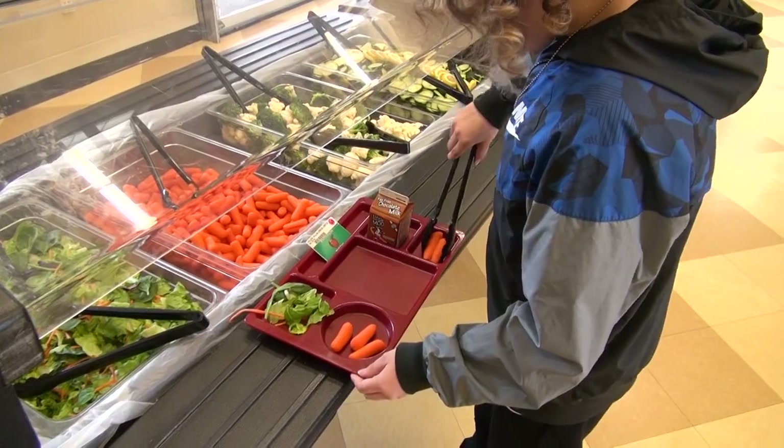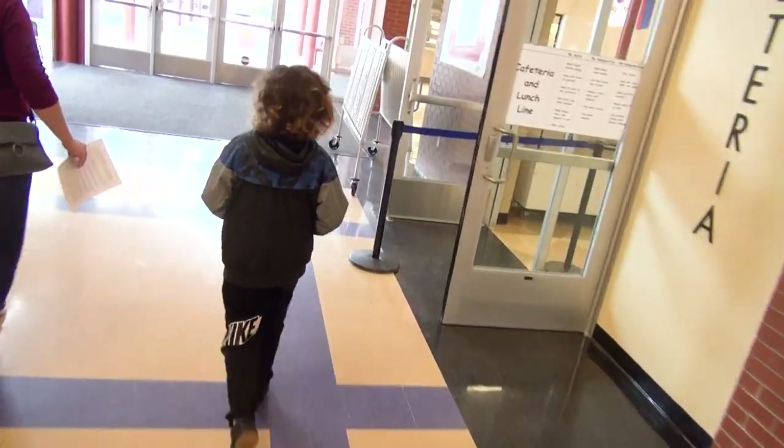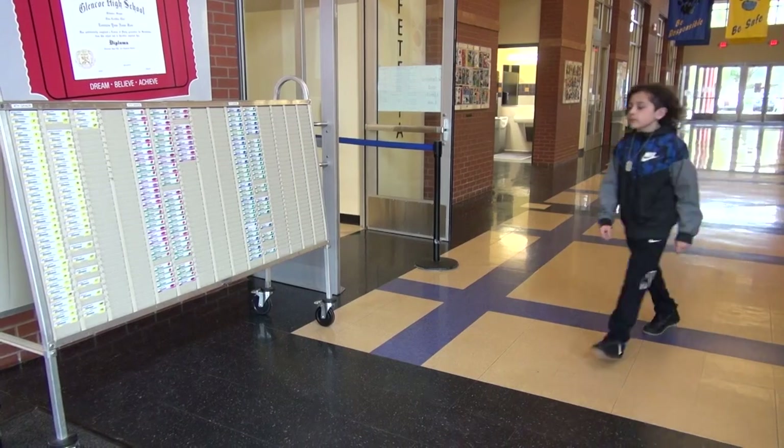And one of those items must be half a cup of fruit or vegetables. Now let's see what it's like to go through the line. Before arriving at the cafeteria, students must find their card in the card rack located in the hallway or other designated area.